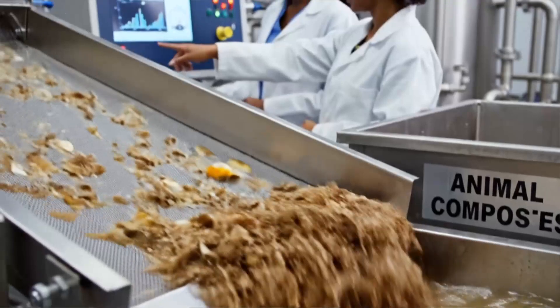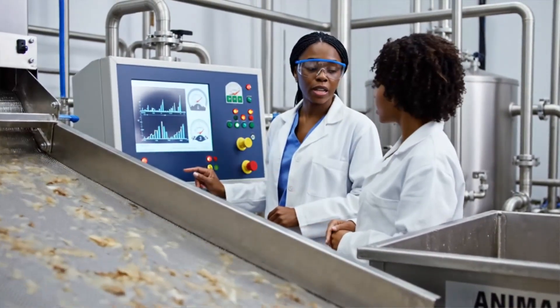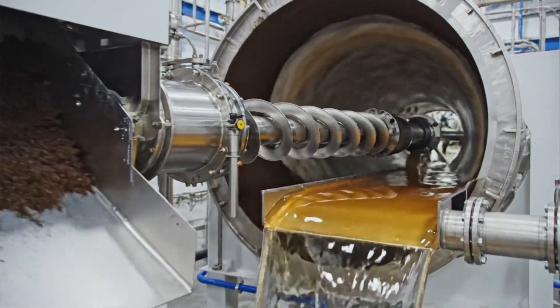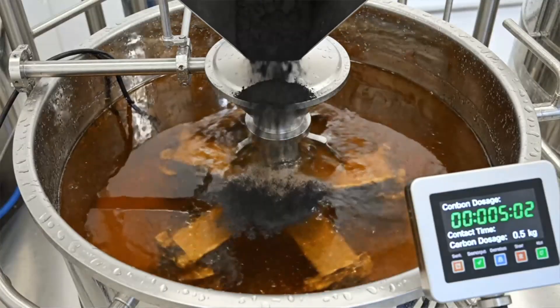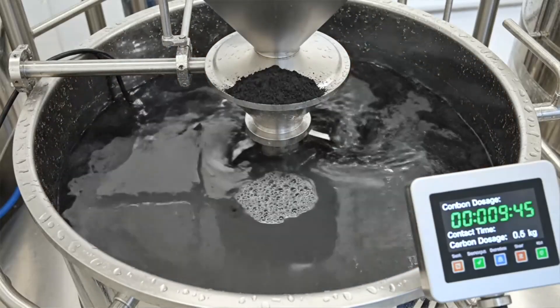Coarse screening removes leaf fibers and rind particles, preparing the gel for finer clarification steps. Decanter centrifuges spin out heavier solids, producing a clearer gel stream with reduced sediment load. Activated carbon then mixes with the gel, binding colored compounds and bitter anthraquinones for later removal.